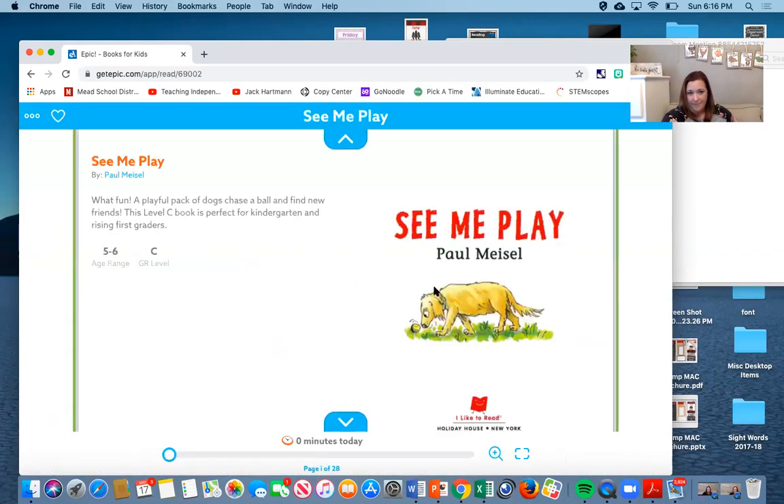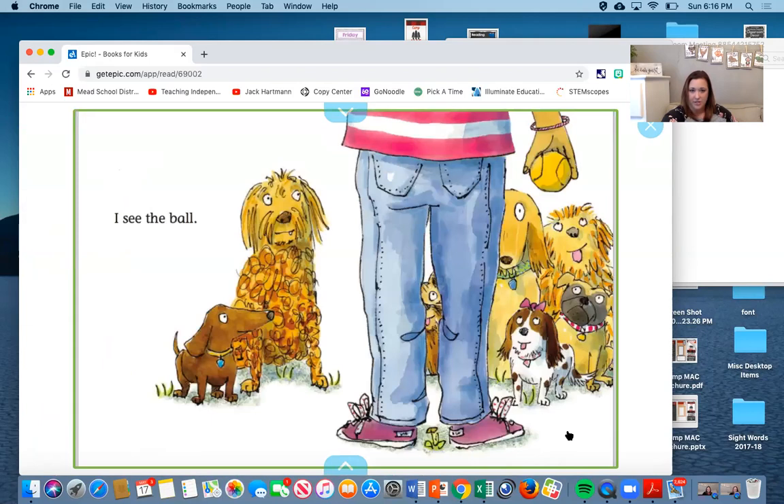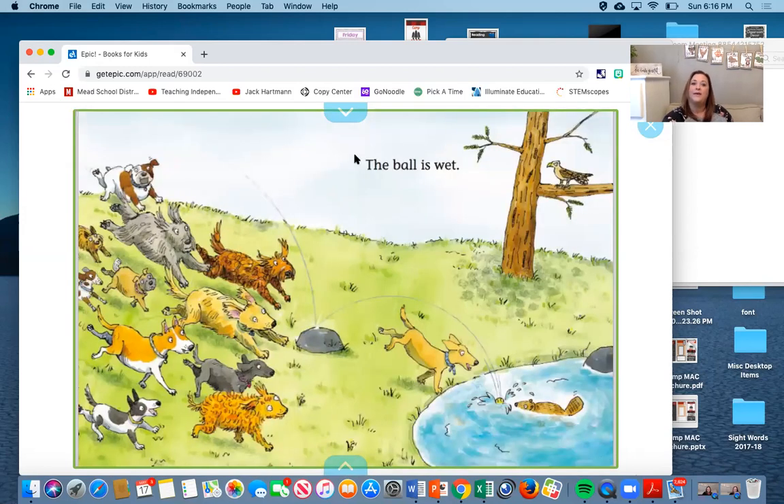I'm going to pick one — let's try this one. This is 'See Me Play.' I'll click to open it up. There's our dedication page, and we're going to start reading. Remember, when we get to a period we get to pause or stop. Ready? Let's do it: 'I see the ball.' Did you notice I paused or stopped? Another thing you can do when you get to that is take a breath — it doesn't have to be a big breath, just a little breath. Ready: 'I see the ball.'